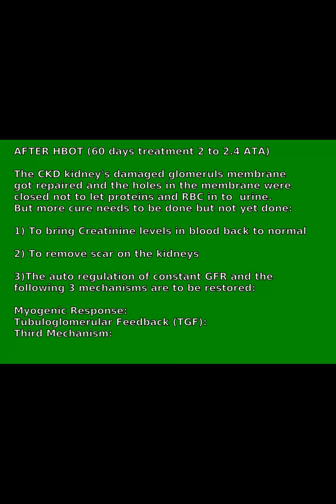After HBOT — 60 days of treatment at 2 to 2.4 ATA — the damaged glomerulus membrane in CKD kidneys got repaired and the membrane holes were closed, preventing proteins and red blood cells from passing into urine.